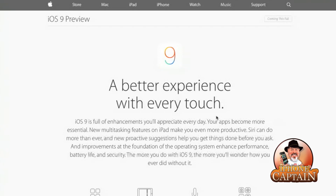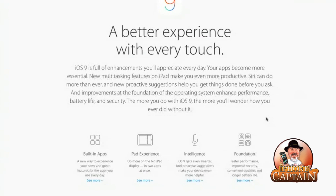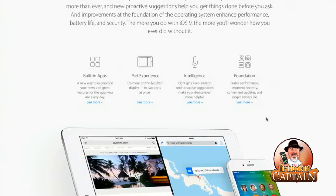iOS 9 is full of enhancements you're going to appreciate every day. Your apps become more essential, and there are new multitasking features on the iPad which allow you to be more productive. Siri can do even more than before. We have some building apps which is a new experience — you can do more on your big iPad display with two apps at once. There's also iOS 9 intelligence: proactive suggestions make your device even more helpful.